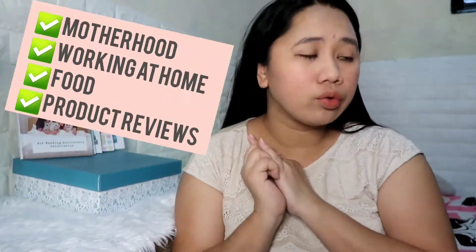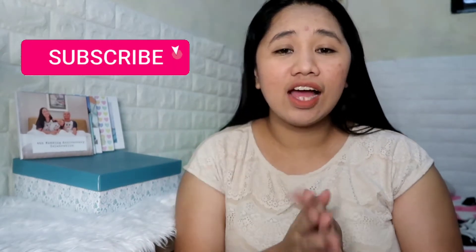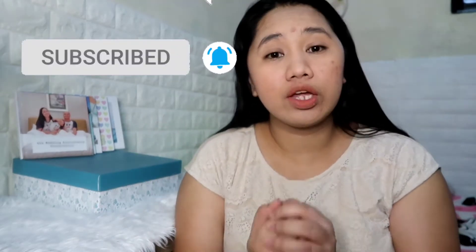My name is Mommy Erika-Jane. I talk about motherhood, parenthood, working at home, food — just about anything under the sun. So if you're interested in that, please hit the subscribe button as well as the notification bell so you can be notified every time I upload a video.